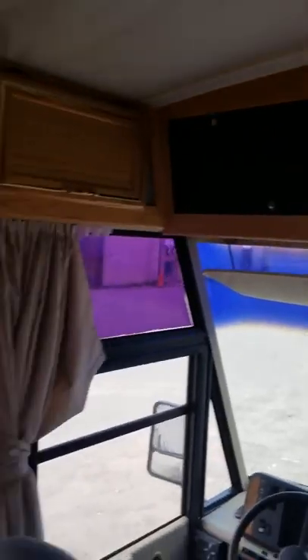This couch pulls into a bed as well. There's no factory TV because I put a different TV in — that'll come with it. Now we're just gonna head to the back.